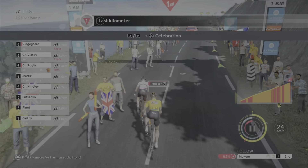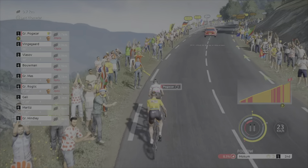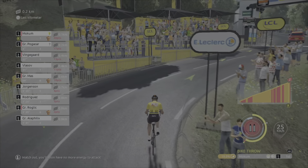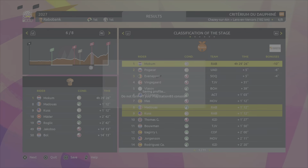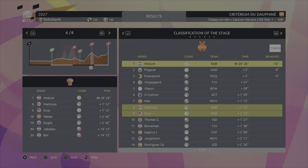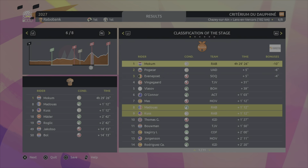Pogacar is not going too fast. Vingegaard is behind us at 26 seconds. 800 meters — where's Van den Broeck? Let's try and attack here. I might have gone a little bit too early, but we have enough energy. Let's go! Well done lads — we were amongst the outsiders but managed to beat the favorites. We retain the yellow jersey — it's a perfect day!